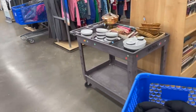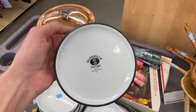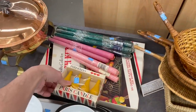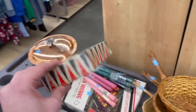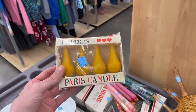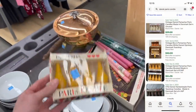Here's some new stuff — fresh cart. Let me take a look at those. That's Sango. Paris candle — that's kind of neat. That's Dansk, for $2.99. I kind of like those.